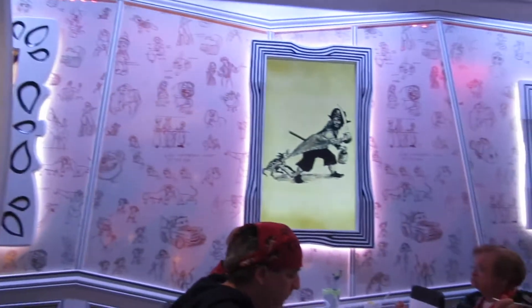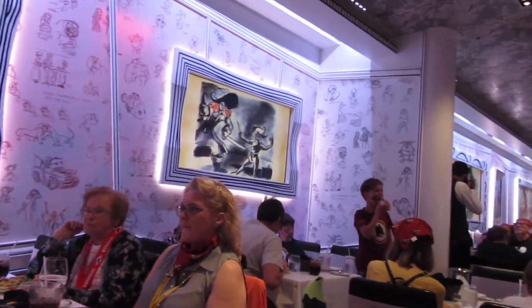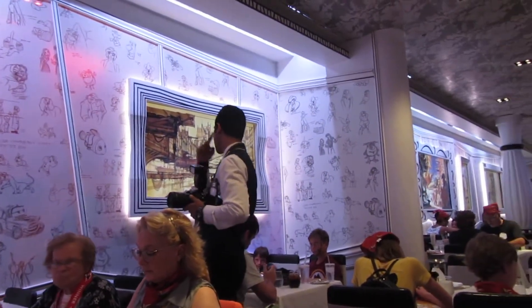One thing I really loved about being at Animator's Palette on this night is that the screens that often show animation during animation nights were showing different sketches — keeping with the animation theme, but sketches from Peter Pan, Treasure Planet, and also from Pirates of the Caribbean. So that was pretty awesome.